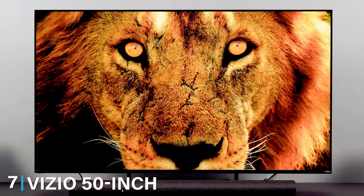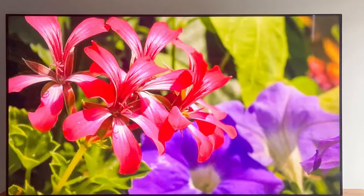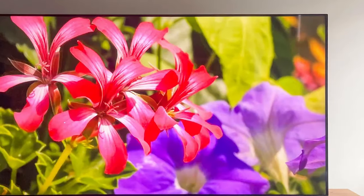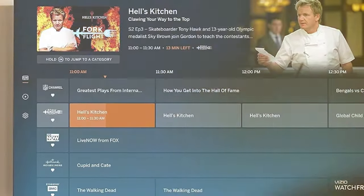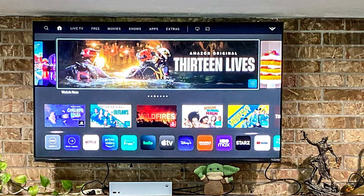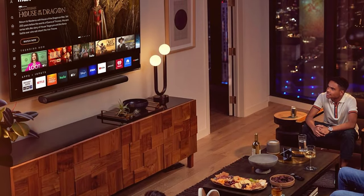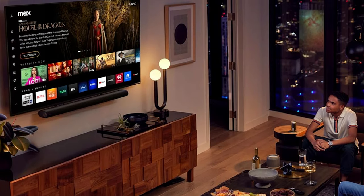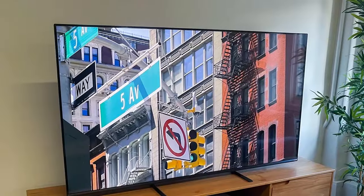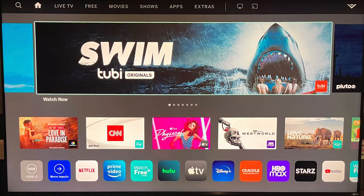Last but certainly not least, at number 7, we have the VCO 50-inch MQX Series 4K 120Hz QLED HDR10 Plus Smart TV, M50QXM-K01. This TV combines cutting-edge technology with a sleek design to deliver an unparalleled viewing experience. Boasting a stunning 4K resolution and 120Hz refresh rate, every frame is smooth and crystal clear. The QLED technology and HDR10 Plus support bring colors to life with remarkable vibrancy and contrast. Whether you are streaming the latest blockbuster or indulging in console gaming, the VCO MQX Series doesn't disappoint. With its premium build quality and advanced features, the VCO 50-inch MQX Series Smart TV stands as a testament to VCO's commitment to delivering top-notch home entertainment experiences.